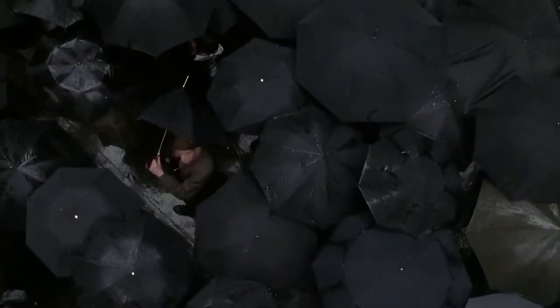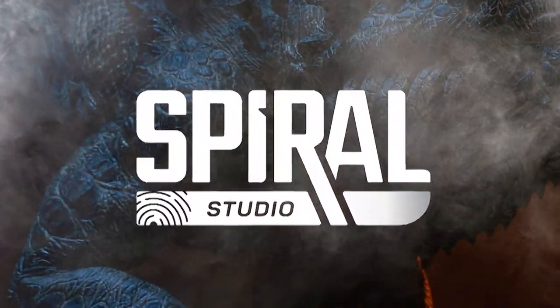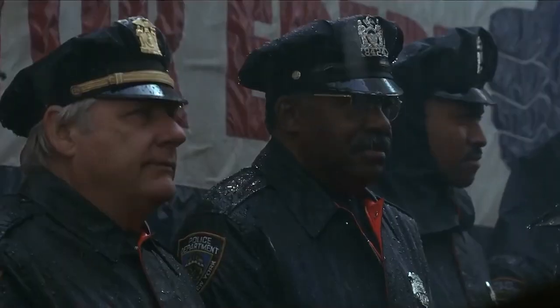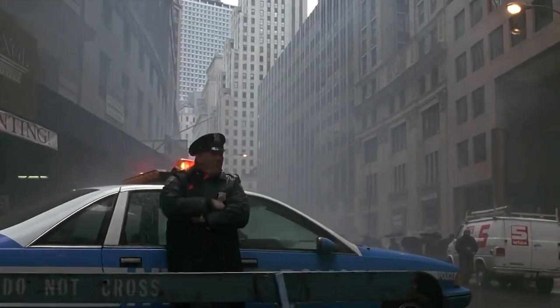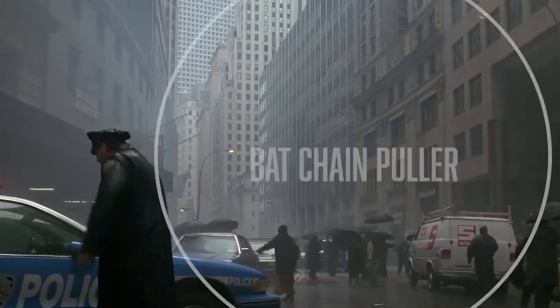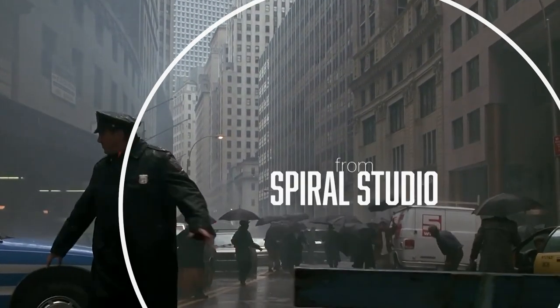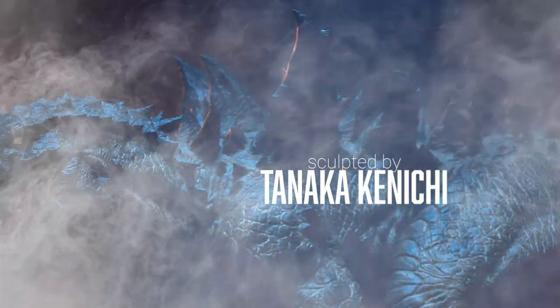For nearly 25 years you've waited for a company to produce a screen-accurate, realistically detailed figure of one of the most controversial versions of Godzilla ever to grace the silver screen. It is my humble pleasure to finally introduce to you, from Spiral Studio and the second release of the Legacy series, the Tanaka Kanichi Modeling Collection.